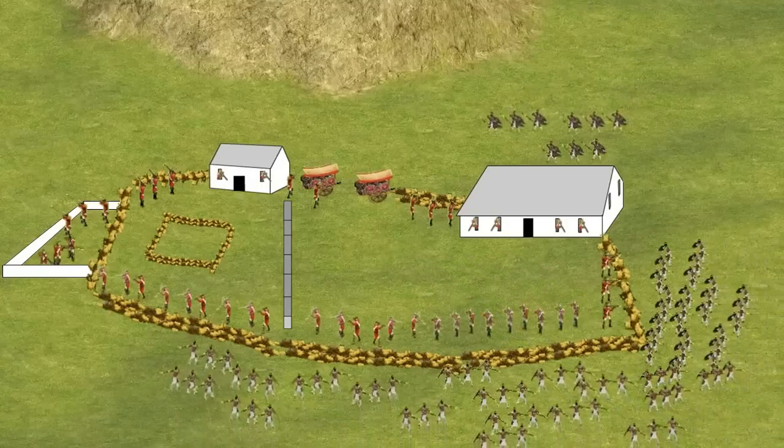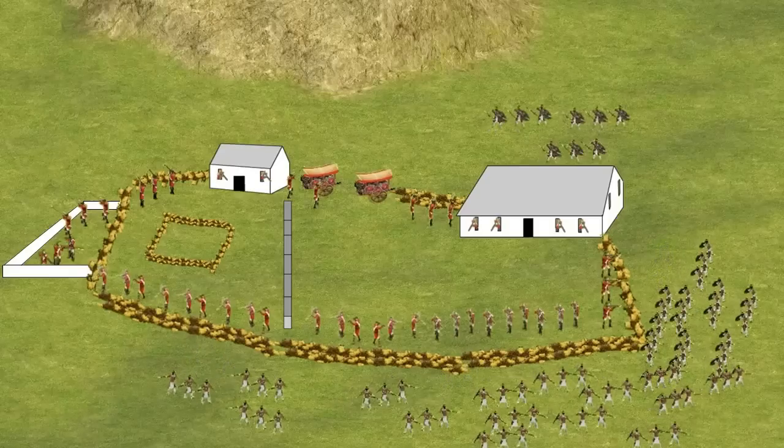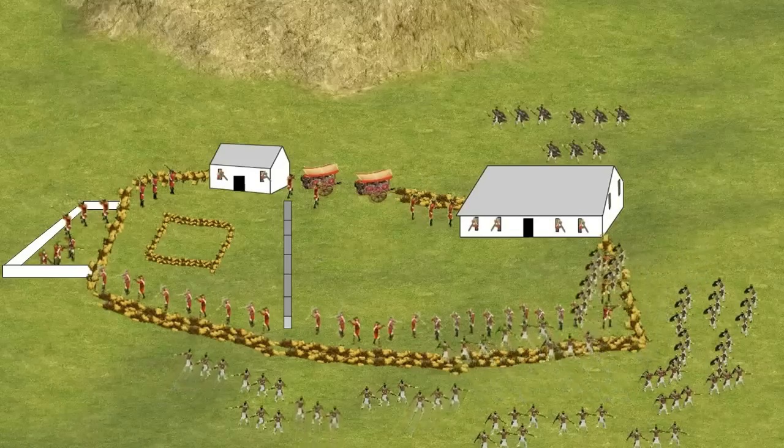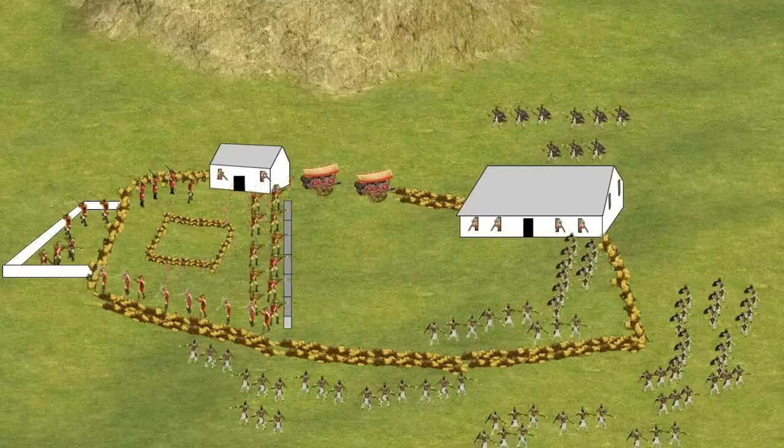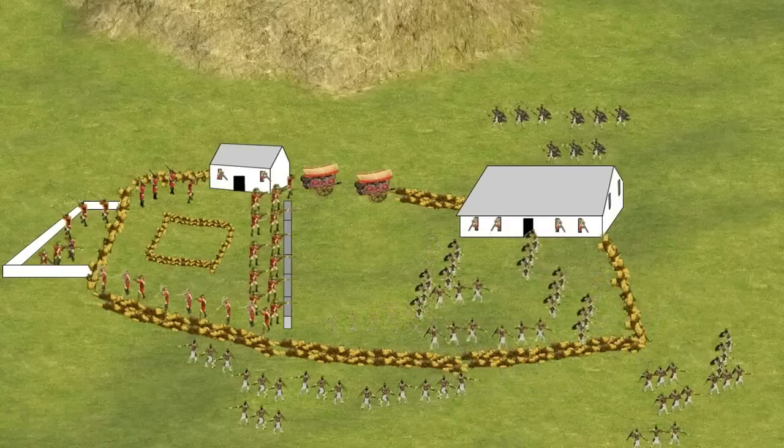More Zulus were now joining the attack. The British had constructed an improvised redoubt in the camp using heavy biscuit boxes. When the Zulus finally broke through in numbers, the British retreated behind this defence and immediately opened fire from that position, killing the first wave to enter the compound.